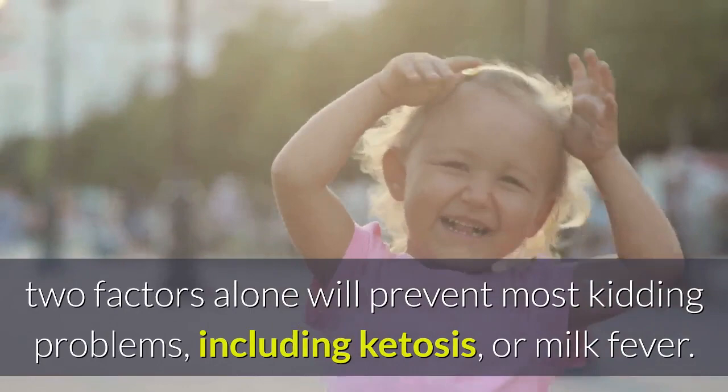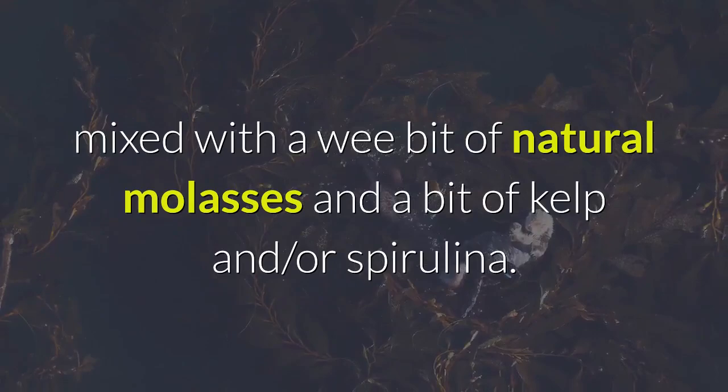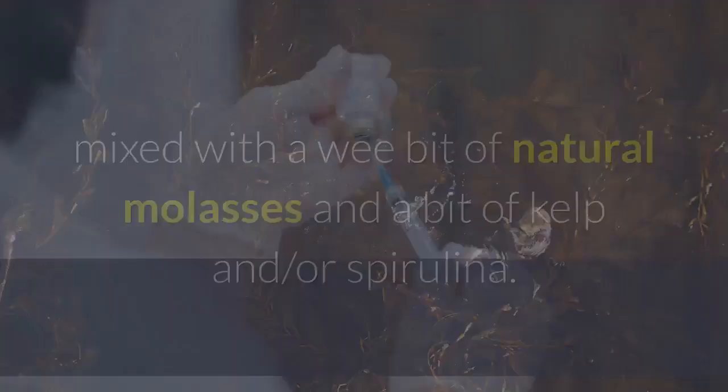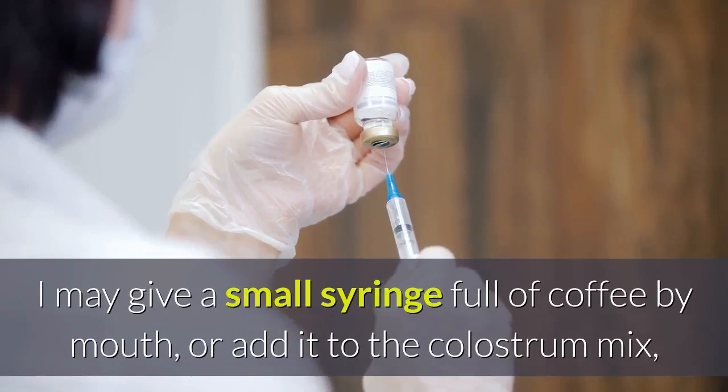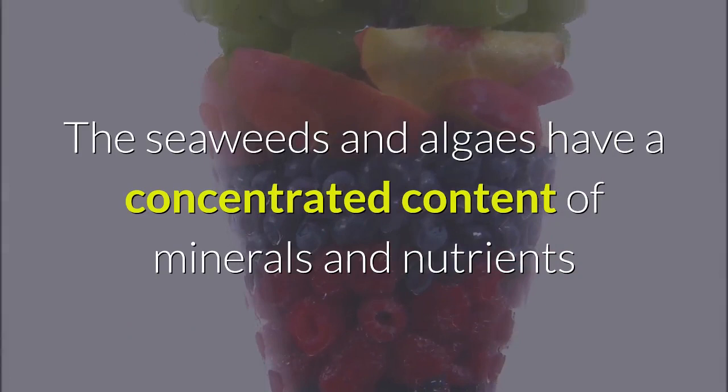For kids that are born weak, or whose mother abandons them on a very cold day and must be hand-fed, I use colostrum — preferably from the mother — mixed with a little natural molasses and a bit of kelp and/or spirulina. If the kid was particularly cold or lethargic, I may give a small syringe full of coffee by mouth, or add it to the colostrum mix, to help the blood get pumping and warm the kid a bit faster. The seaweeds and algaes have a concentrated content of minerals and nutrients that can get the kid up and running faster than plain colostrum in many of these situations.